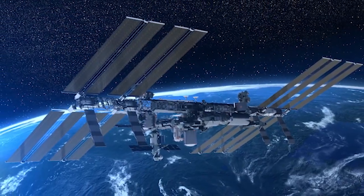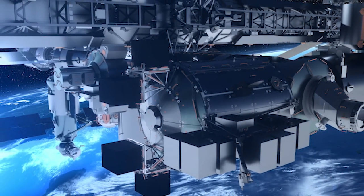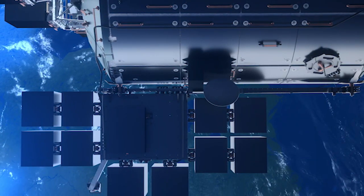Bartolomeo is an external payload platform operating up to 12 active payload sites on the station. The Airbus platform hosts commercial and institutional payloads, offers unlimited opportunities for new space missions, and enables the growth of the commercial space marketplace.